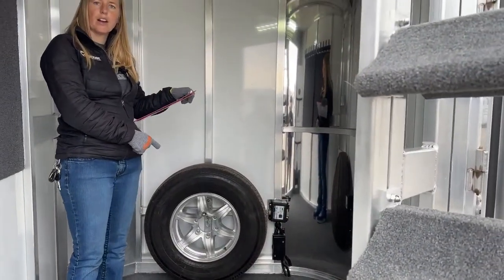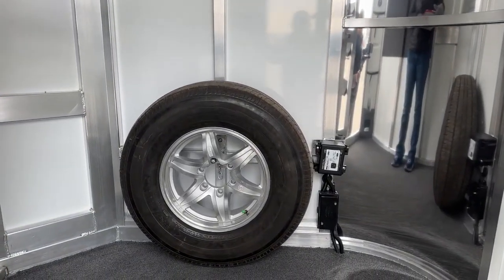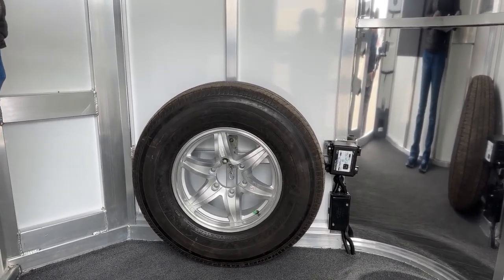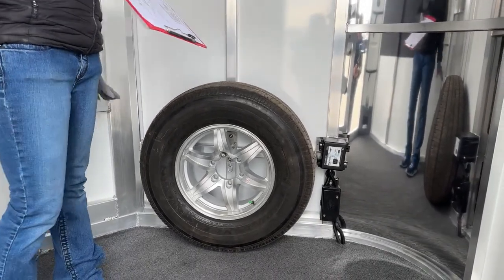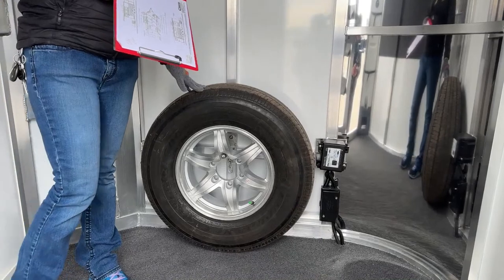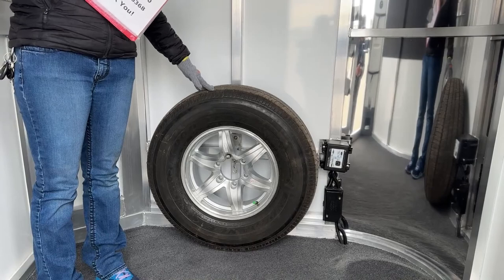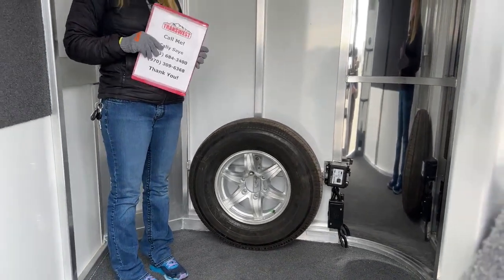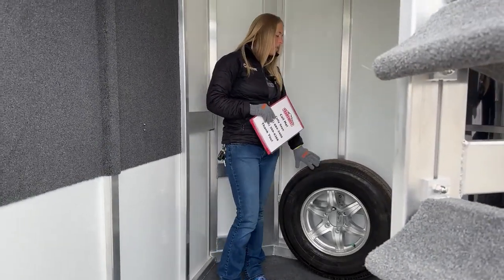You've got your spare tire in here — the same tire as what's running on the ground. On these 3-horse bumper pulls we do 16-inch wheels and tires, load range E, all nitrogen filled with their own warranty: one year no-questions-asked replacement, two-year roadside assistance, and five years against manufacturer defects. Even the tires themselves have really great warranties.